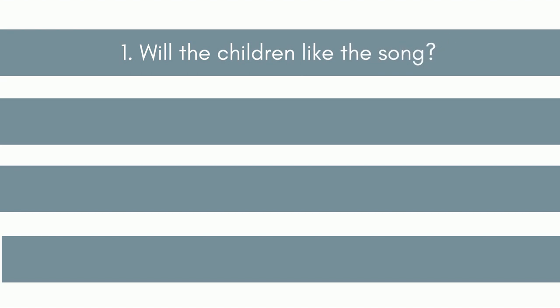Choosing songs. So which songs is it best to use in a lesson? I think there are four main questions we need to ask when deciding on a song to sing in class. First: will the children like the song? The more the children enjoy the song, the more they are likely to learn.